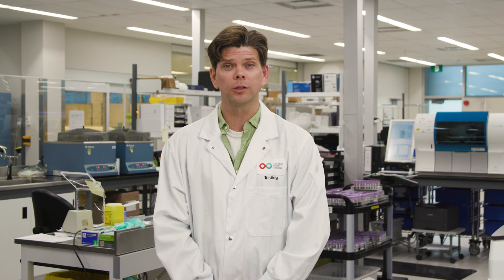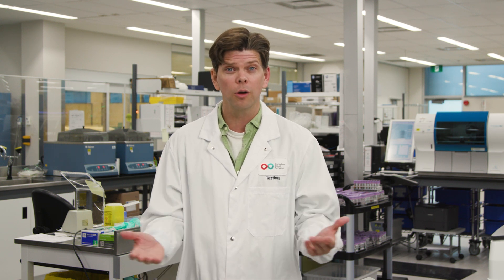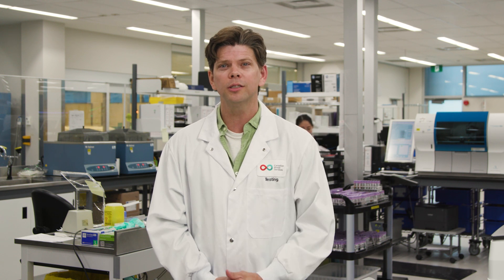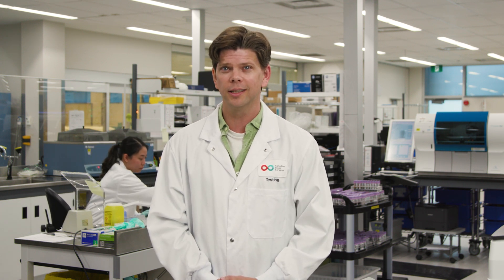From autoimmune diseases to neurological disorders, getting medications made from plasma can change a patient's life. But just how do we turn this liquid gold into medicine? I'm Andrew Chapman, and I'm at the Canadian Blood Services Testing Facility learning how medical laboratory professionals help turn the plasma you donate into a patient-saving resource, today in the lab.